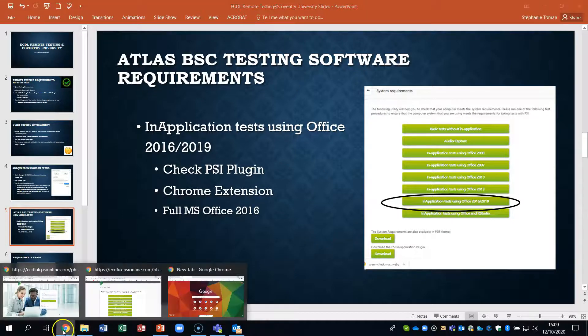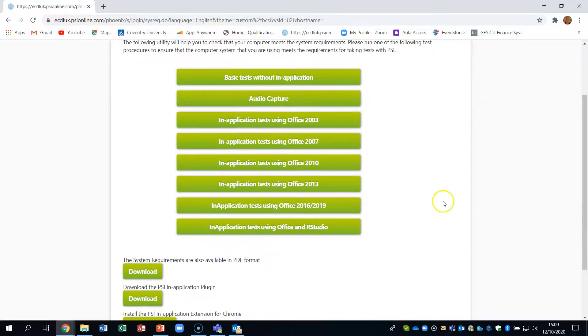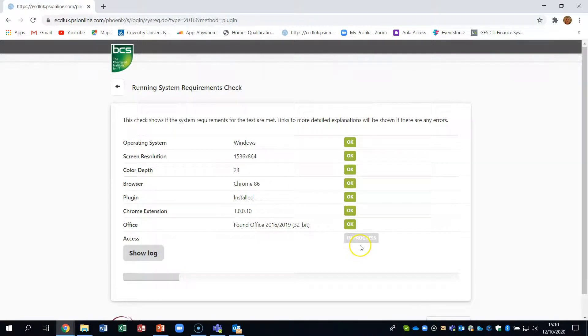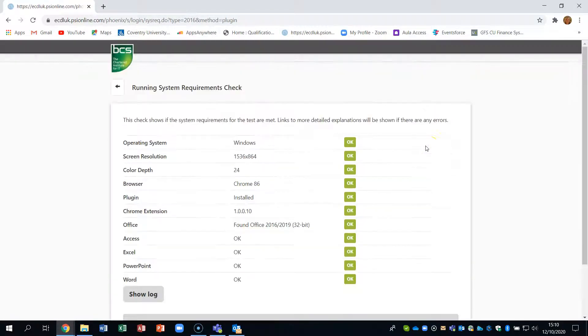So if we go on to our testing system and the testing requirements — the way you find them is to check your system requirements here. We're going to check our Office 2016 or 2019, see if it's available and works OK. If there are any problems with other things like the PSI plugin or installing the Chrome extension, we can get them from here. If we just run that, you should see that everything goes OK — in my case it will because we've got all the Office software that we need. Eventually it will progress and I know that it works.